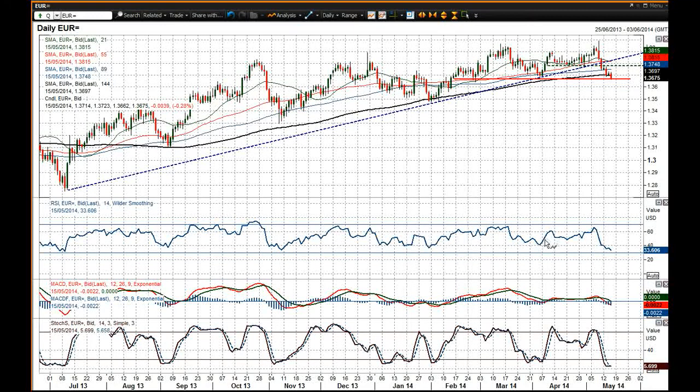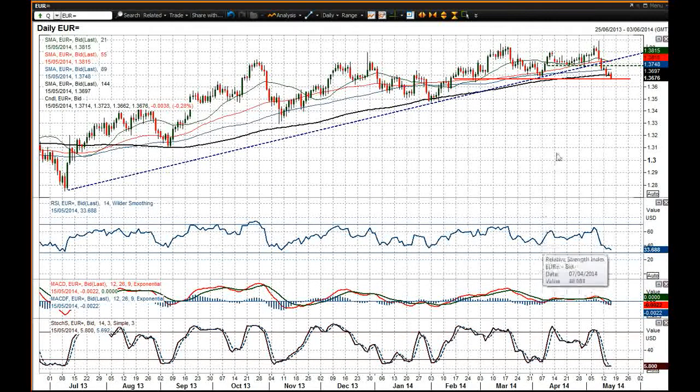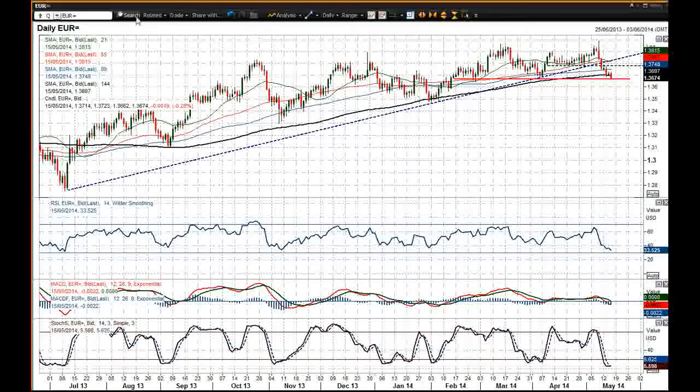In terms of the RSI on this daily chart, we're back below already that April low on the RSI, which suggests that momentum has turned sharply Euro negative. Rallies are certainly now going to be seen as a chance to sell for further downside.